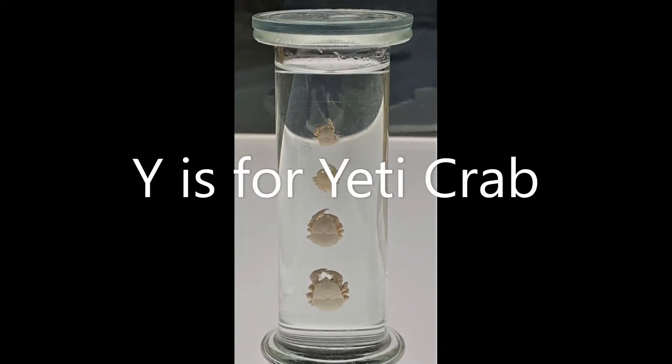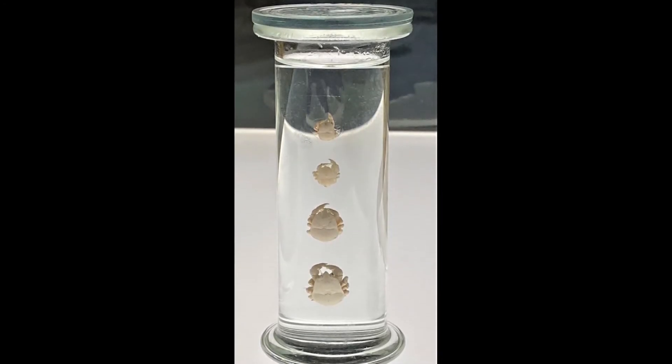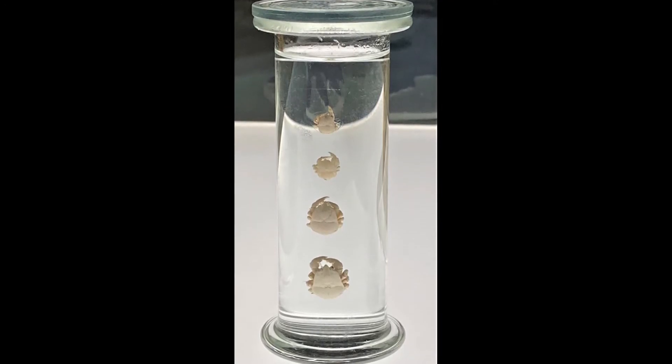Y is for Yeti Crab. These peculiar creatures are from the depths of the Southern Ocean near Antarctica. They live around hydrothermal vents that spew out hot water filled with chemicals.